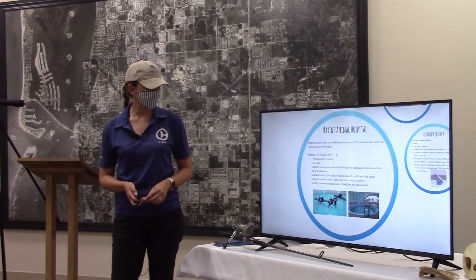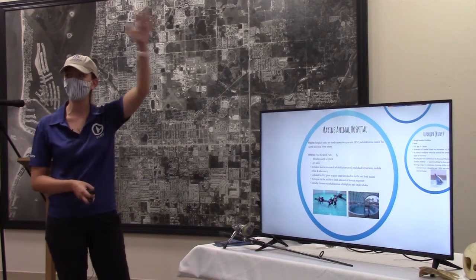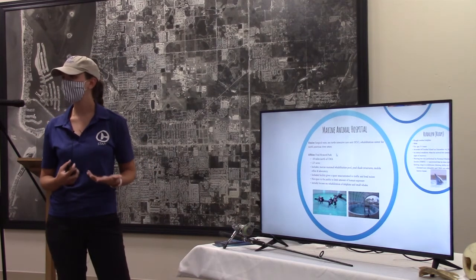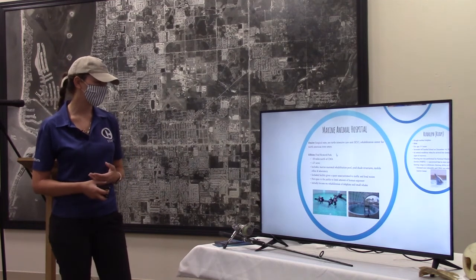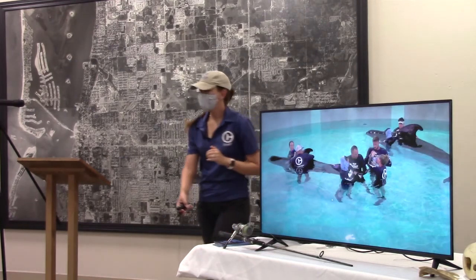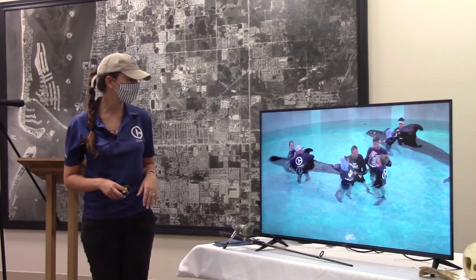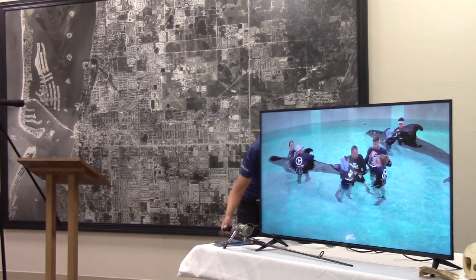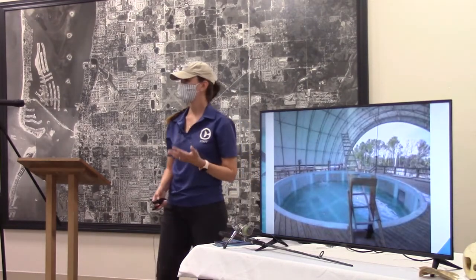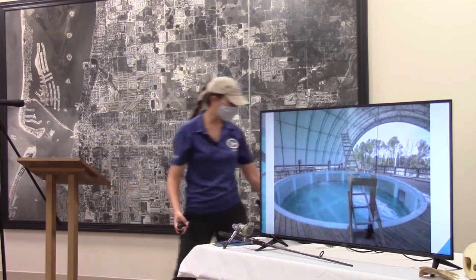We have a marine animal hospital — our off-site location is brand new, at Fred Howard Park a little ways up north. It's basically a big dome with a couple of pools for rehabilitating animals, and we also have a trailer that acts as our laboratory and fish prep kitchen. The pilot whales were the first ones in that facility. You can see them rehabilitating in that pool overnight — they just wanted to make sure they were stabilized and ready to head back out. We also recently had a rough-toothed dolphin named Rudy successfully rehabilitate there.